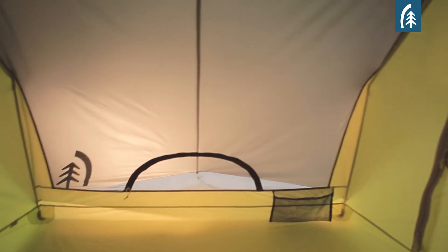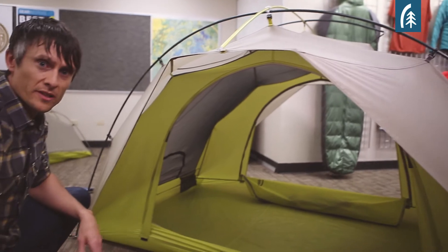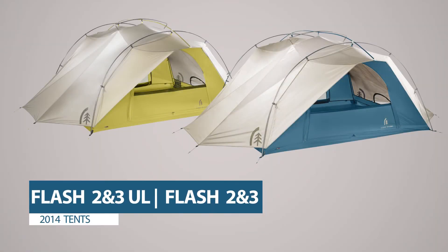We wanted it to be big and roomy, so this tent is 86 inches long, 50 inches wide, and it has a peak height of 42.5 inches — a considerably taller peak height than most tents in the marketplace. The Flash tents are available in two sizes, a two-person and a three-person, and two builds, an ultralight build and a standard build.